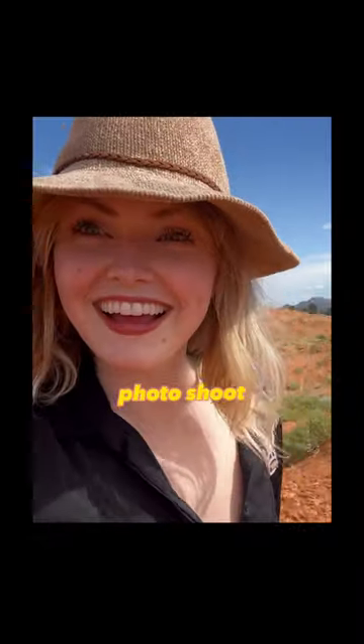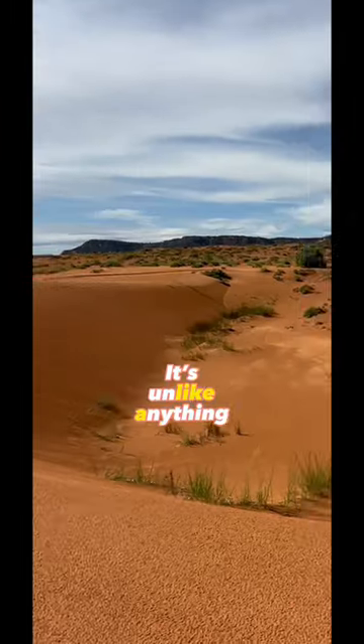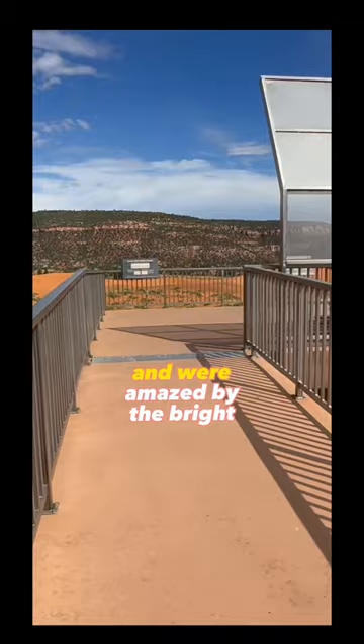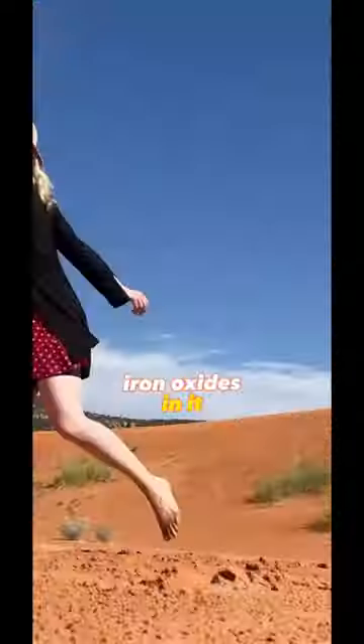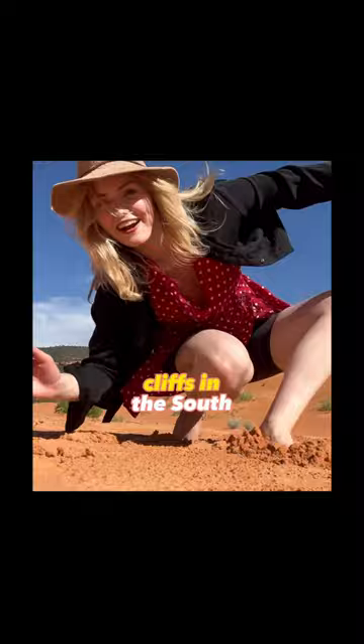My photographer and I did a photo shoot at Coral Pink Sand Dunes State Park in Utah. It's unlike anything I've ever seen before. We paid the $10 entrance fee and were amazed by the bright orange dunes. The sand is this color because of the high amounts of iron oxides in it, and all of this sand is blown from the eroding Navajo sandstone cliffs in the south.